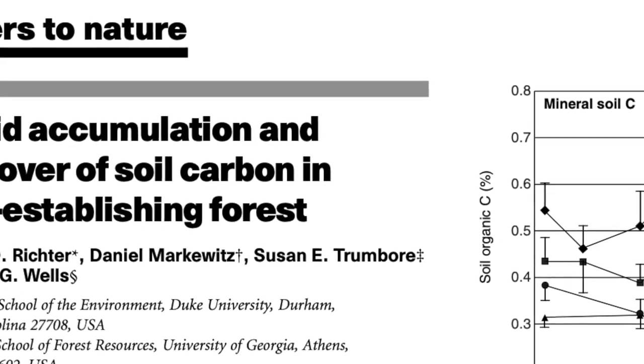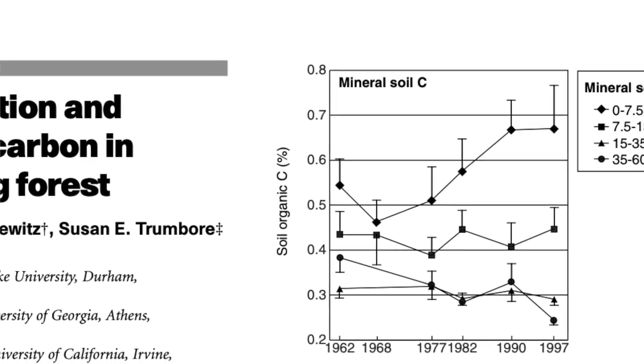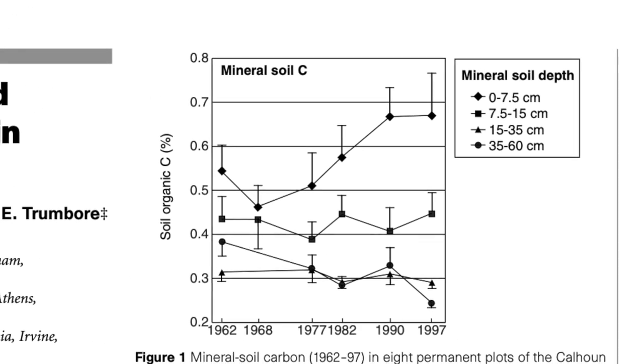We have statistically determined that the deepest layer of soil has lost carbon. It's a clear signal over the decades.